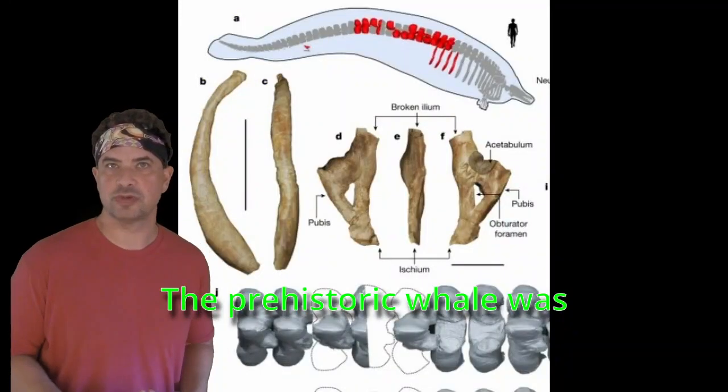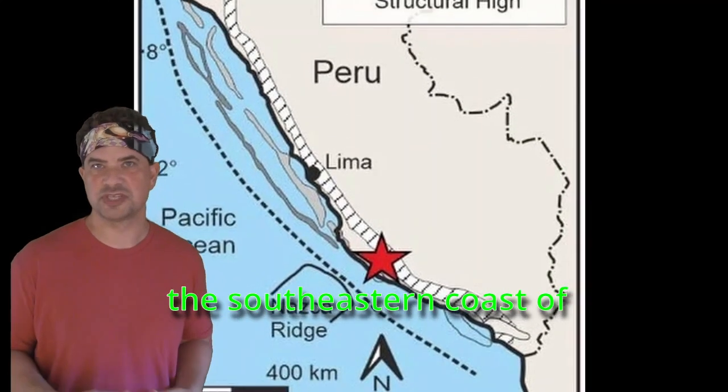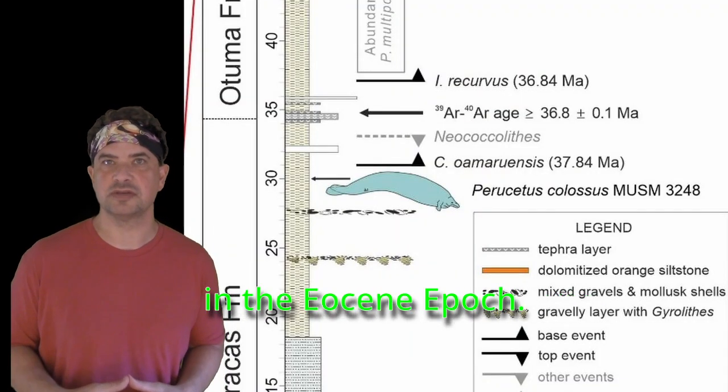The prehistoric whale was reconstructed from fossils about 32 million years old. They were discovered along the southeastern coast of Peru, near Paracas. Their age means the animal lived in the Eocene epoch.